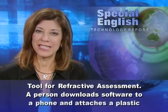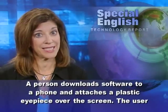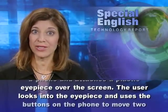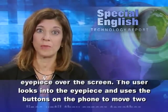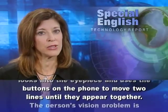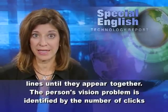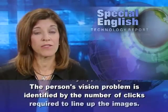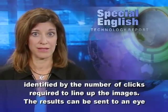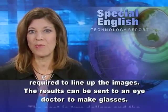A person downloads software to a phone and attaches a plastic eyepiece over the screen. The user looks into the eyepiece and uses the buttons on the phone to move two lines until they appear together. The person's vision problem is identified by the number of clicks required to line up the images. The results can be sent to an eye doctor to make glasses.